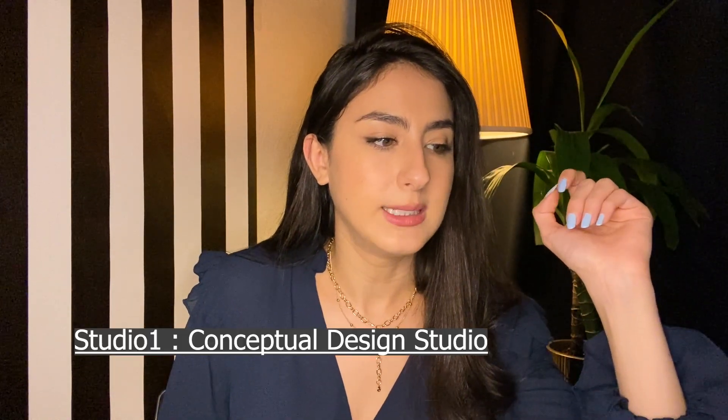Next, Spring 2015: Studio One — Conceptual Design Studio. This was the first studio I ever took in architecture school, and it was kind of hard because you're not used to designing things as a 17 or 18-year-old kid. But they start you off slow — I think we started with a pavilion. The final was a chess pavilion. I'll insert a photo here so you can see how my work progressed over time.